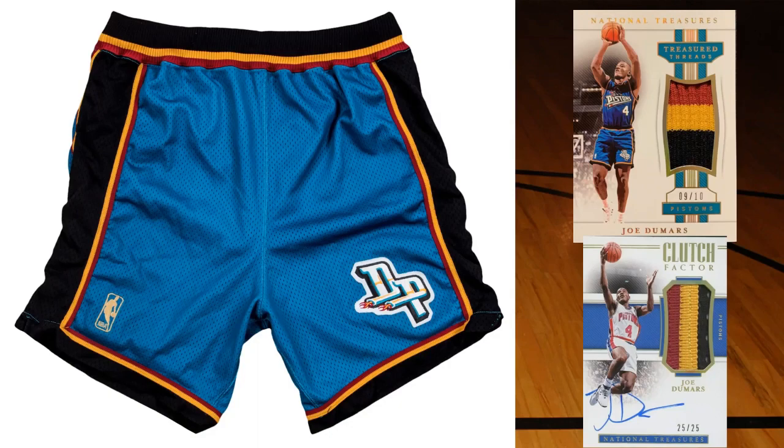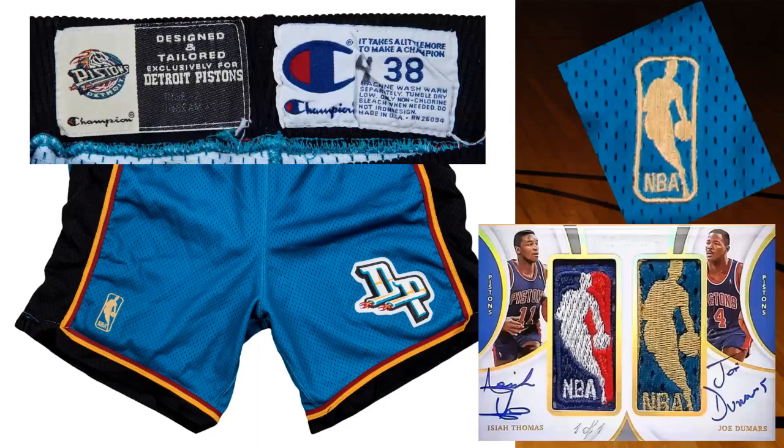I mentioned the tags earlier - I don't believe those from the shorts have come out yet, but I showed you a close-up of those tags. I also zoomed in on the logo man on the shorts: a lot of people don't realize just because you have a logo man card doesn't mean it's necessarily from a jersey - it could be from a pair of shorts, a warm-up, or a shooting shirt. The mesh holes on this logo man are not the same as the previous logo man from the jersey, which is how I was able to differentiate: that Colossal logo man was from the jersey, whereas this dual with Isaiah Thomas is from the pair of shorts, from around 2020-2021 Immaculate.